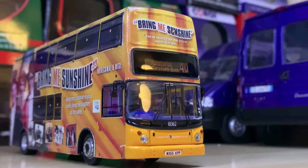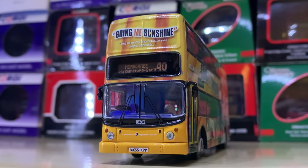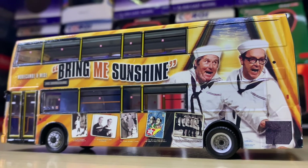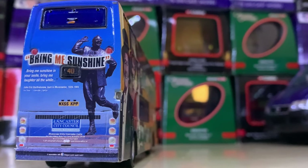Moving on we have another special livery — a lot of special liveries as you can see. This is a Morecambe and Wise 'Bring Me Sunshine' livery. It was for a play or show — I'm not good with knowledge so you'll have to excuse me for getting that wrong. It was a nice livery, but it's a shame that a lot of these models had paintwork cracking.